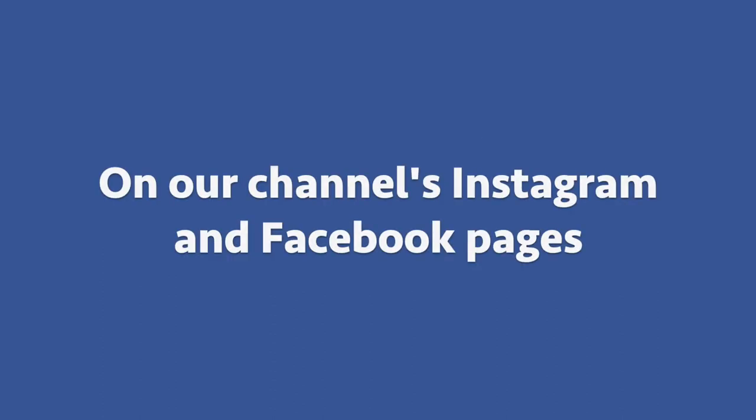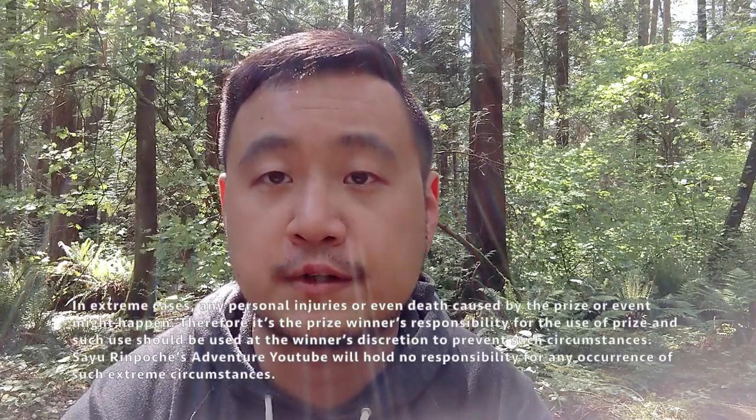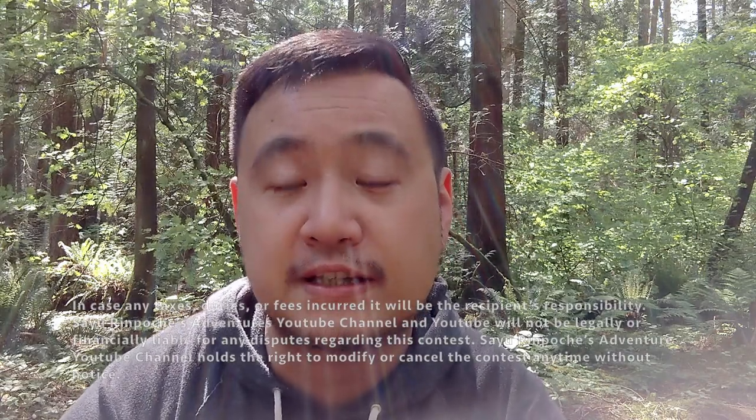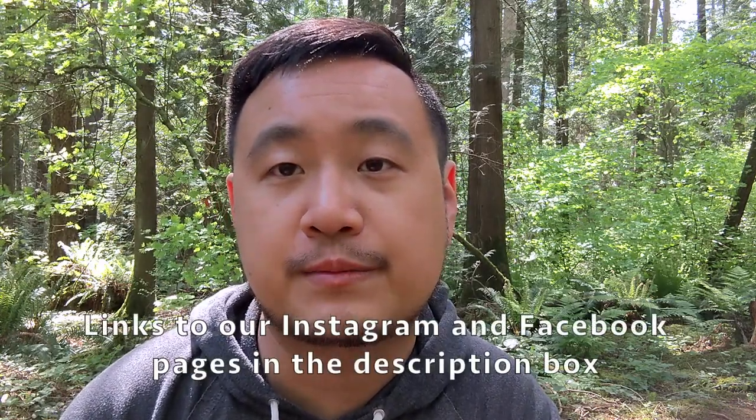We'll be announcing the winners on our official Instagram page and our official Facebook page. Unlike the previous two contests, this contest is open to anybody who has an address deliverable by Canada Post and its global partners across the world. This is Sayu Denboche. If you'd like to participate in more contests and follow me on more adventures, please do not forget to subscribe if you haven't already done so, and check out our Instagram and Facebook pages. The adventure doesn't stop here, and I'll definitely see you in the next adventure.